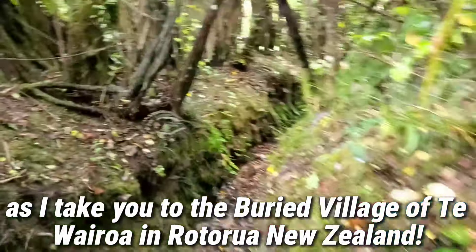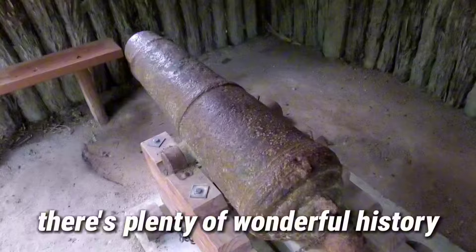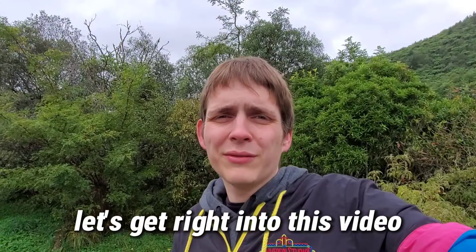Join me today as I take you to the buried village of Te Wairoa in Rotorua, New Zealand. There's plenty of wonderful history and excellent sights that you're gonna miss if you don't watch till the end of this video. Let's get right into it.